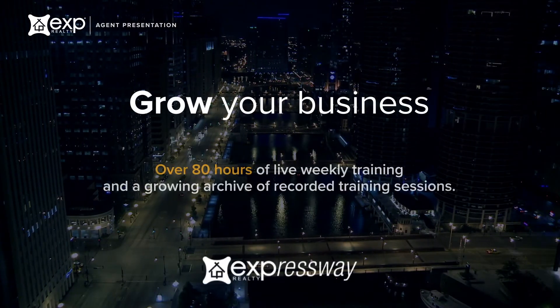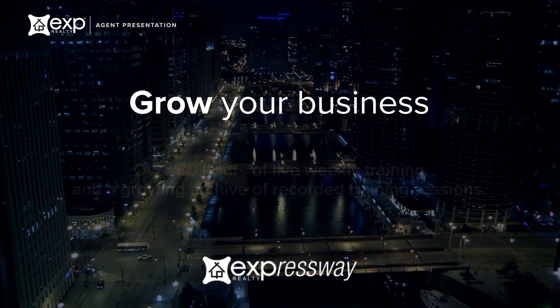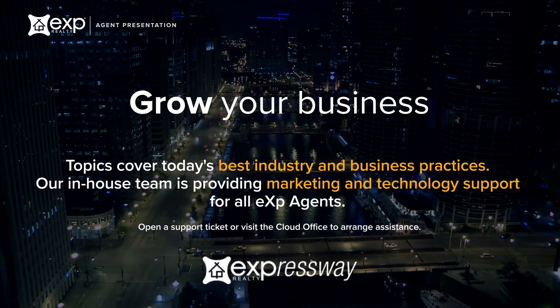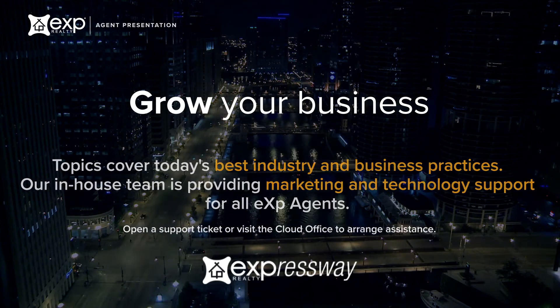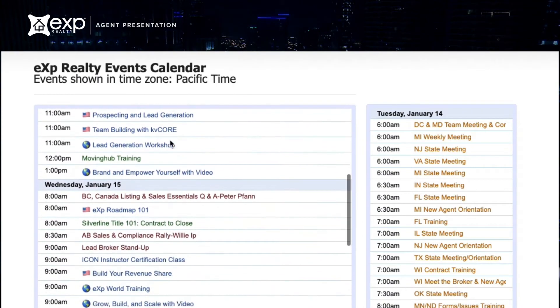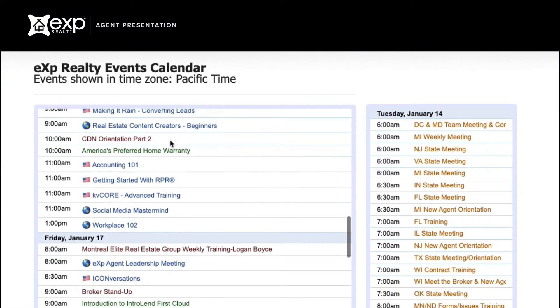Access over 80 hours of new live training weekly in eXp World. Our training focuses on industry best practices, how to grow a profitable real estate business, professional development, and much more. These sessions are taught not only by our highly experienced training department professionals, but also by our top producing agents and teams from around the world.